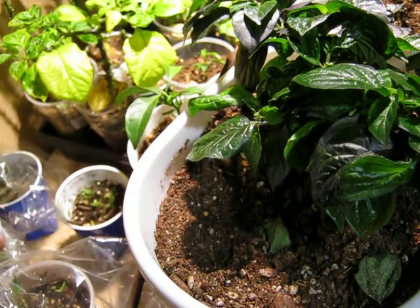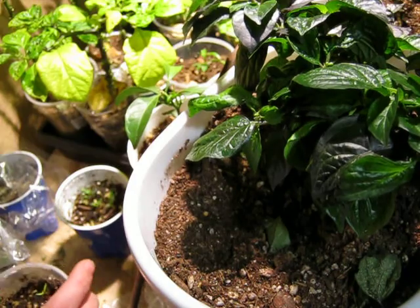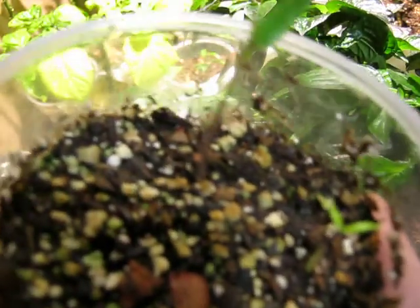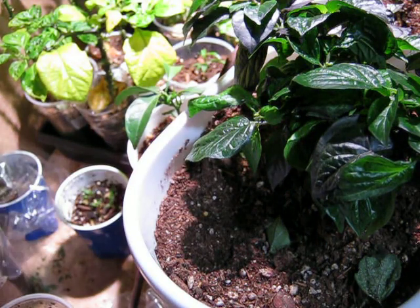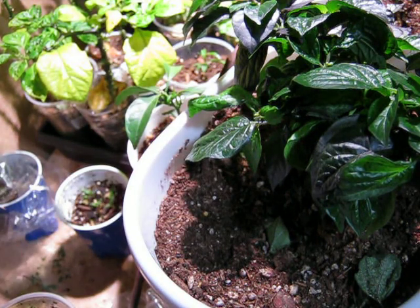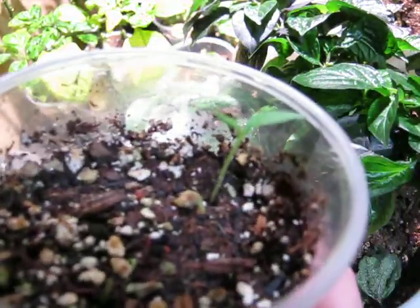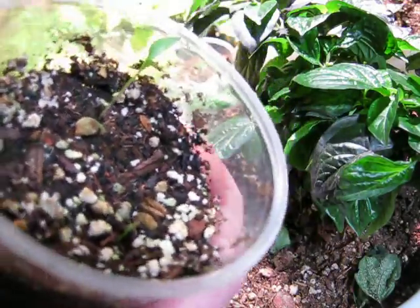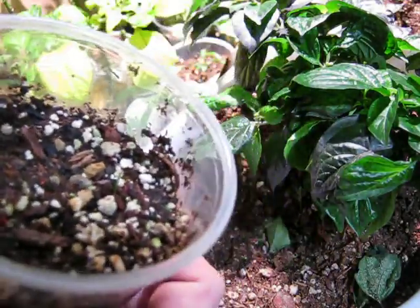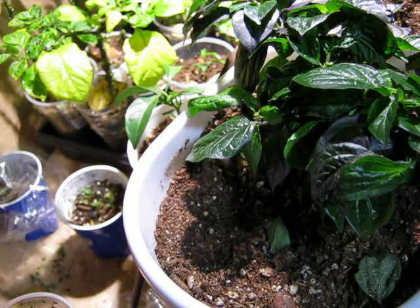What else do we have going here for our new stuff for 2021? We got two Sugar Rush Peaches. What's this here? Yucatan White Habanero. One of them came out — two of them came out but the other one didn't have any leaves. We got one so far.